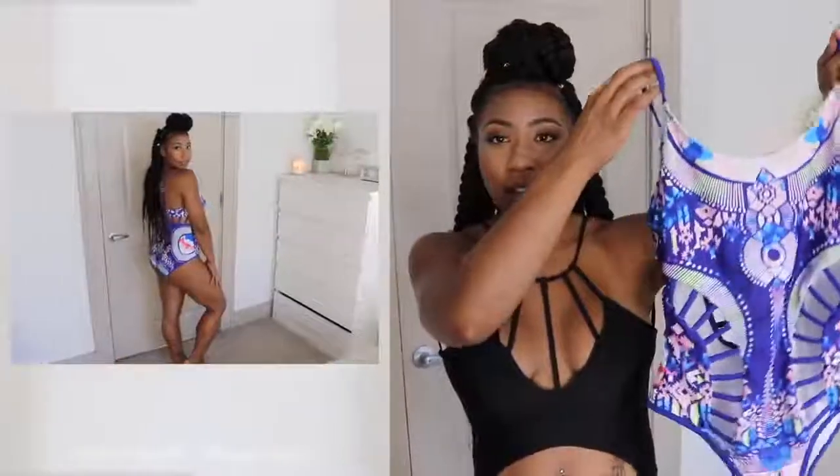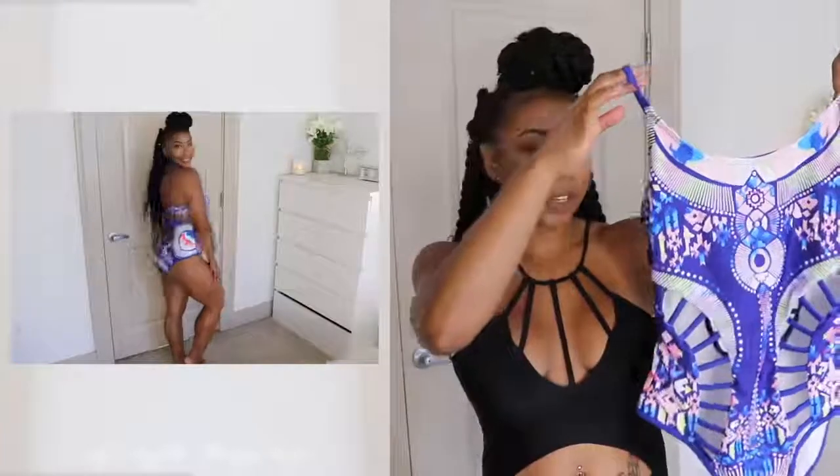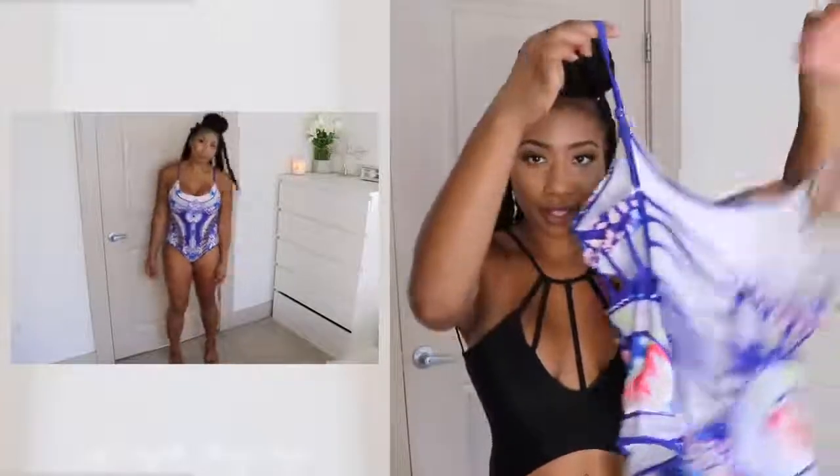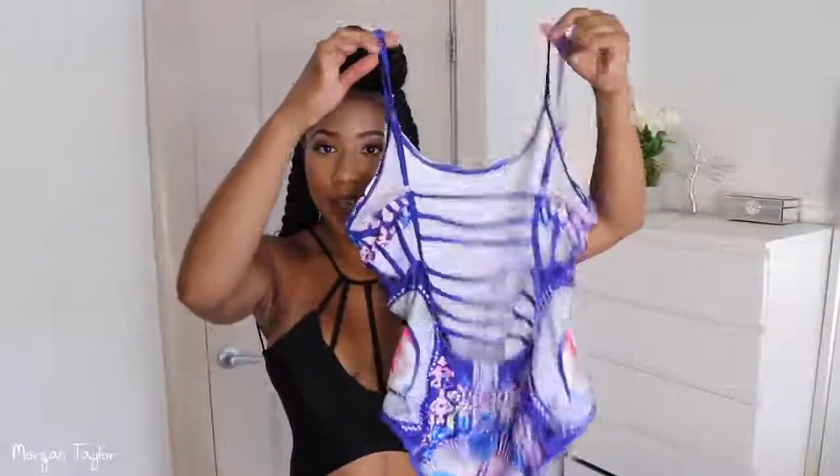This next swimsuit is super pretty — I really love the cutouts in the front, going to the side, and in the back. I just haven't worn this one yet because there are so many cutouts, and I tan so easily and quickly. I didn't want to have all these crazy tan lines on me. I'd probably only wear it at an indoor pool or if I'm not going to be out for long. As you can see just with the swimsuit I have on now, you can already see all my tan lines.